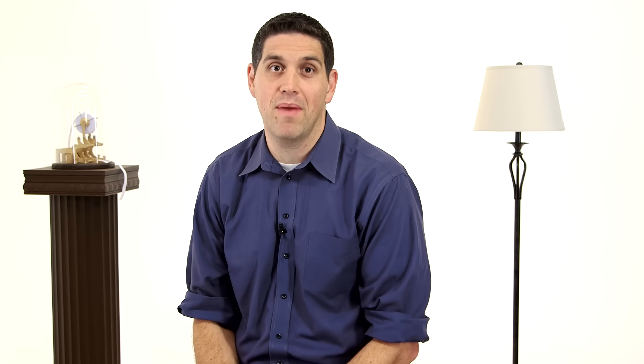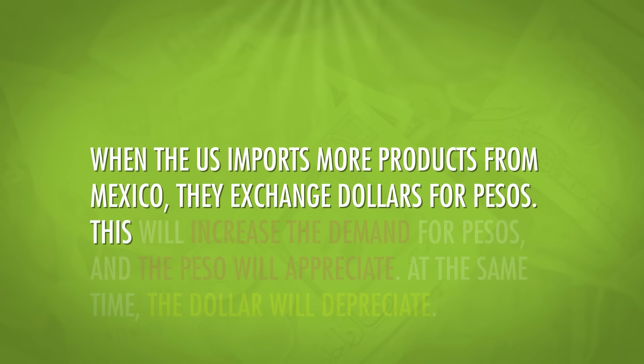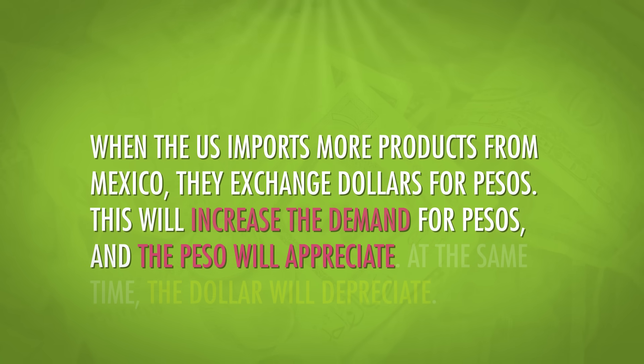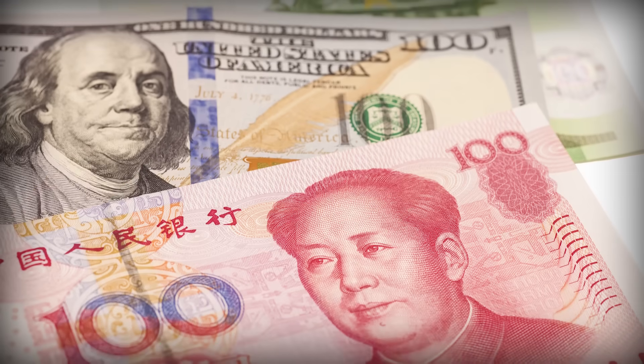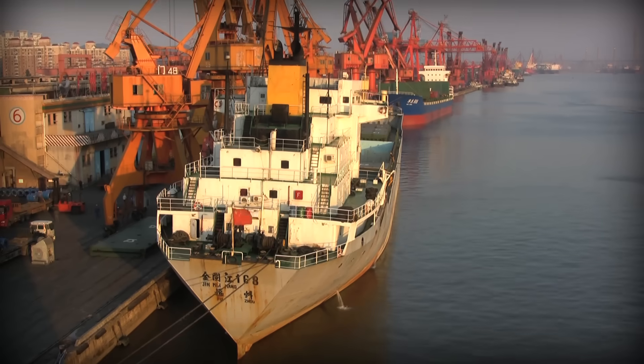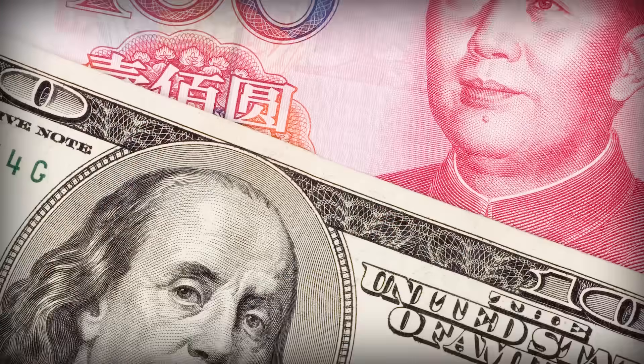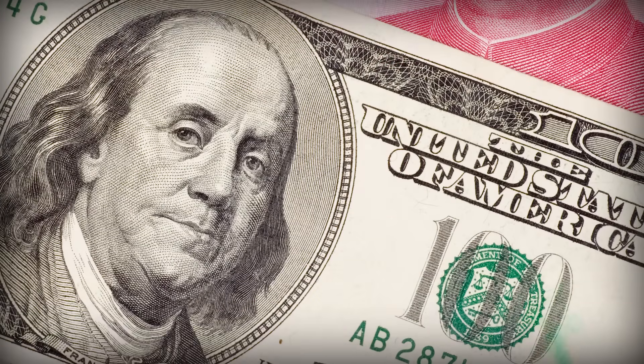Most currencies like the peso and the dollar have floating exchange rates that change based on supply and demand. Like when the U.S. imports more products from Mexico, they exchange dollars for pesos. This will increase the demand for pesos, and the peso will appreciate. At the same time, the dollar will depreciate. Now some countries have elected to peg their currency to another currency. This is when a country's central bank wants to keep the exchange rate in a certain range, and they buy or sell currencies to keep it in that range. The Chinese government was well known for buying U.S. dollars to keep the Chinese currency artificially depreciated. When the U.S. imported goods from China, the Yuan would appreciate, then the Chinese government would turn around and buy dollars, which kept the exchange rate about the same. This kept Chinese exports cheap for Americans.